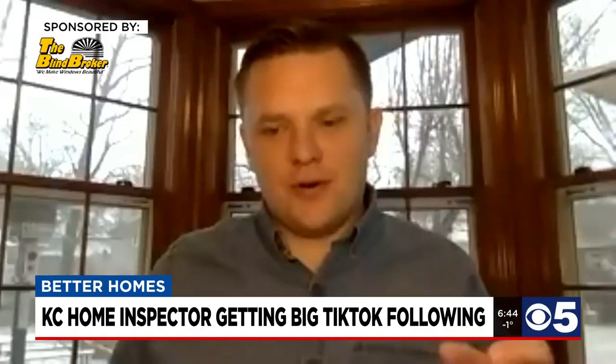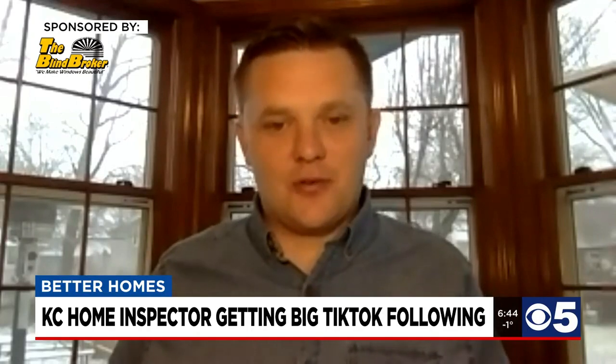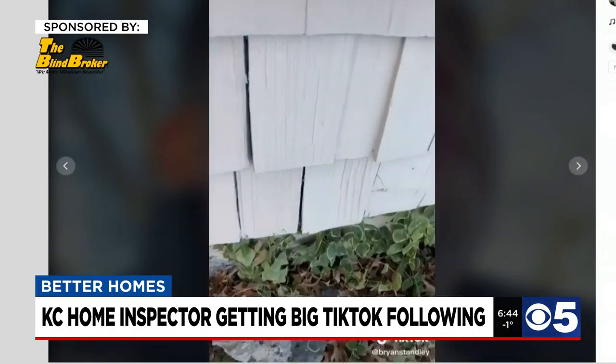Hopefully, your seller has provided some kind of maintenance records for the home. That can be a really good way to start. That way, you know the previous owner has taken care of the property and your confidence is raised in buying the home.